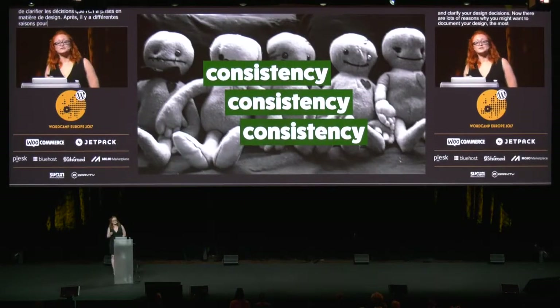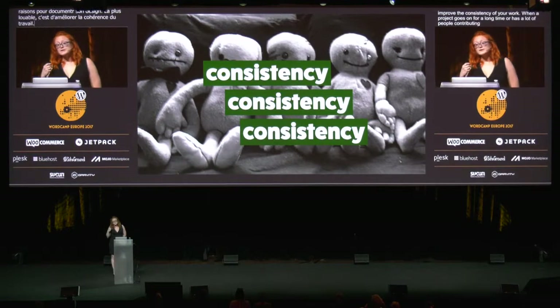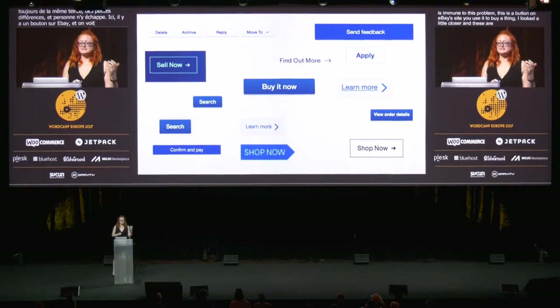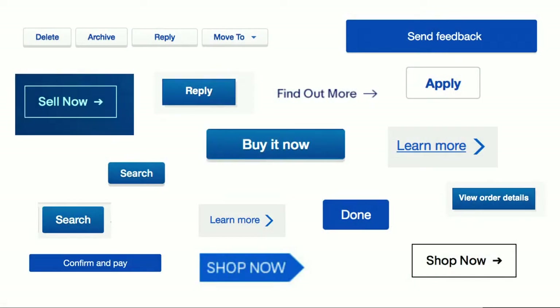There are lots of reasons why you might want to document your design. The most notable is to improve the consistency of your work. When a project goes on for a long time or has a lot of people contributing — most open source projects, for instance — it's very common to see a wide variety of styles that are super close but a little bit off. So multiple different shades of gray that aren't really visually distinct, or margins that are one or two pixels different, or lots of sans-serif typefaces that look more or less similar. And nobody is immune to this problem. This is a button on eBay's site — you use it to buy a thing. But I looked a little closer, and these are also buttons, and every single one of these is slightly different. The color is different, the gradient's different, they have different shadow effects, some have rounded corners, arrows, underlines, and sometimes the font size changes.